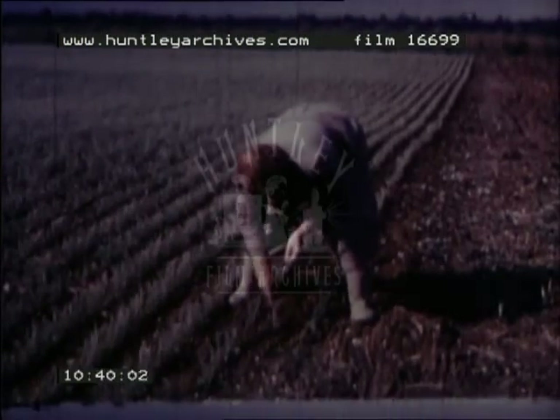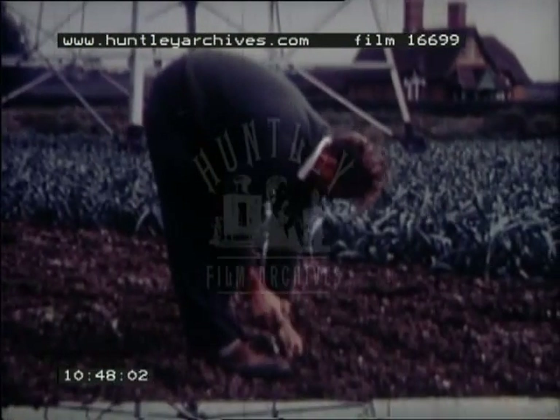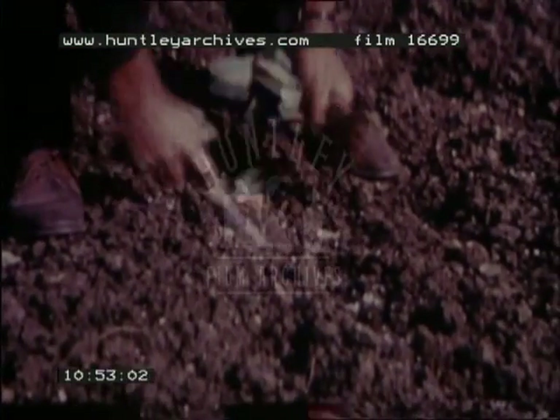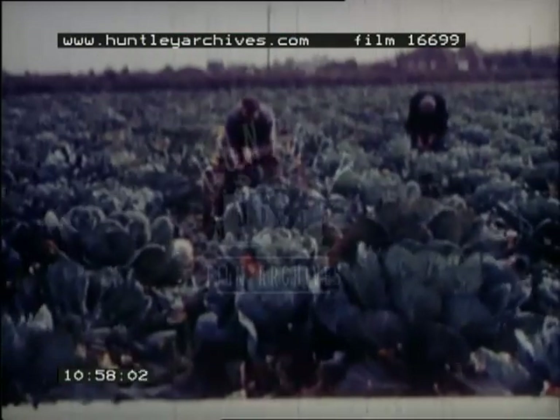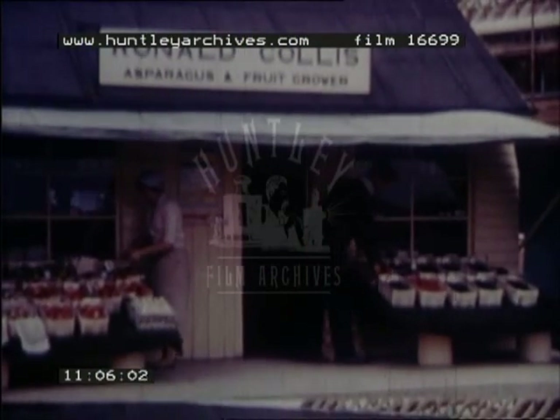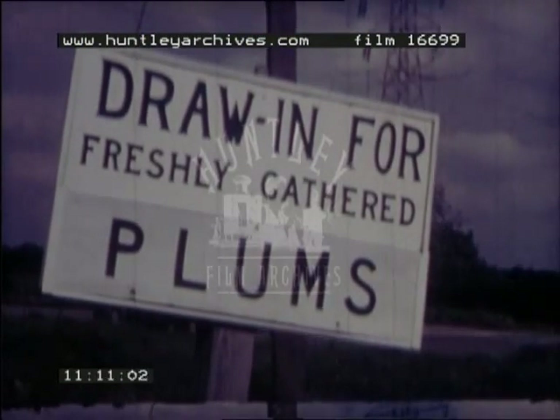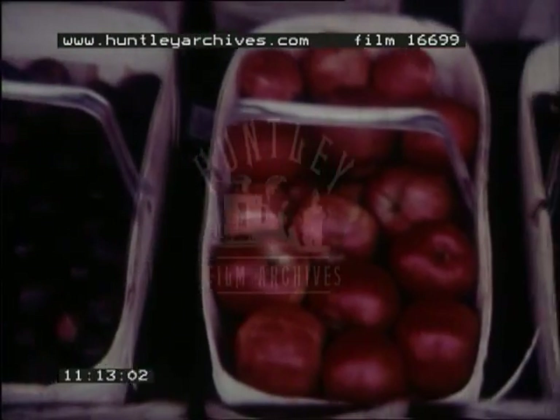Vegetable crops are also intensively cultivated on the light soils. In Evesham itself and two adjoining parishes, there are some 900 market gardens. Many kinds of vegetables are grown, such as peas, beans, leeks, onions, carrots, celery, sprouts, cabbage and asparagus. The area produces a vast amount of produce in relation to its size, and although some is sold locally, most of it goes to feed the people in the cities.